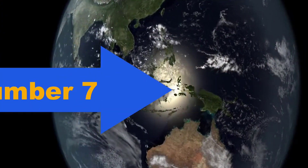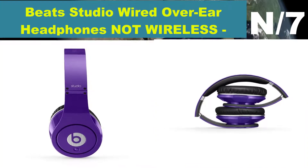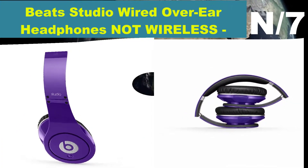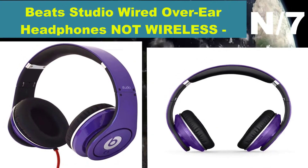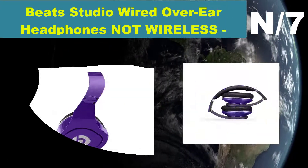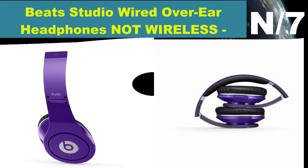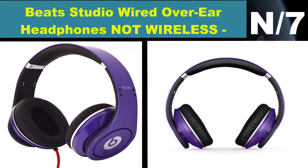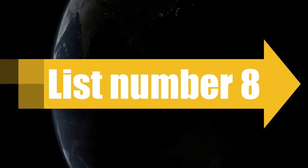Number seven — Beats Studio Wired Over-Ear Headphones in Purple (not wireless). Active noise cancelling for planes, trains, buses, and other noisy settings. Collapsible design with detachable cord for compact storage.